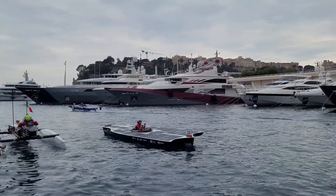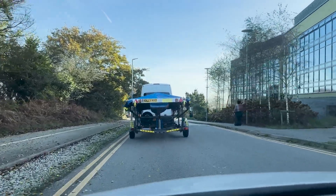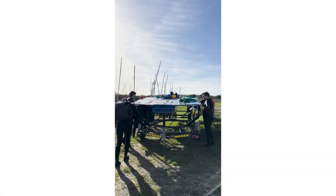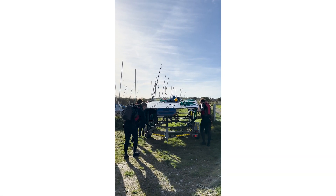Seeing everyone from all the other universities competing together in a sport that we're really passionate about is amazing. The goal for this year is the Ultimate Solar Boat Challenge in the Netherlands. The opportunity to race there is really exciting — spanning over three days, following the boat through old canals and reservoirs that would have been used for ice skating when they froze over. That long journey would be awesome.